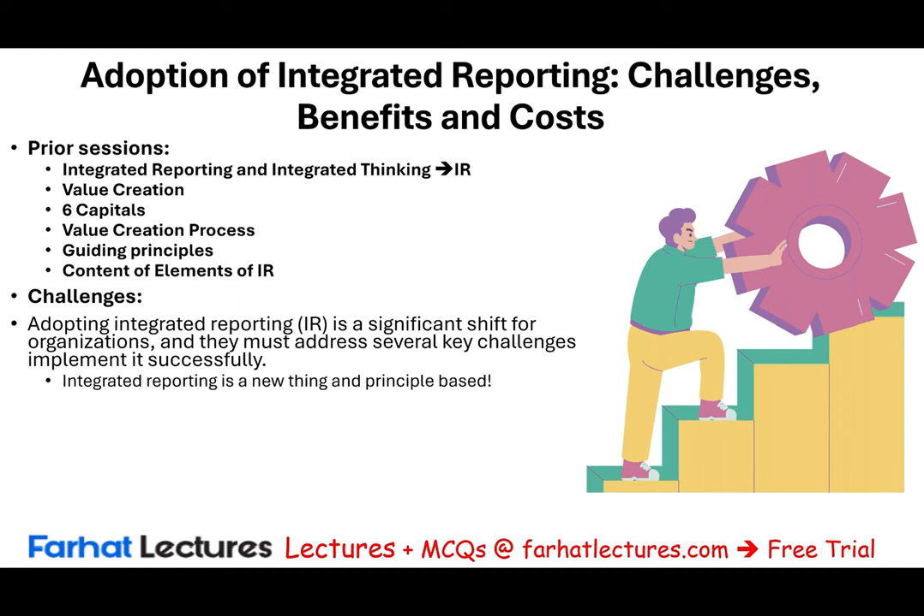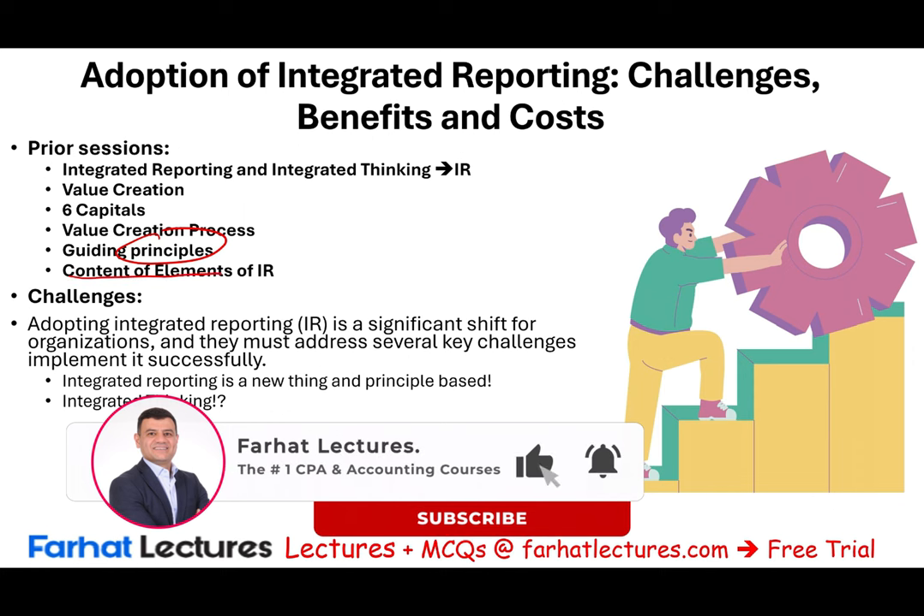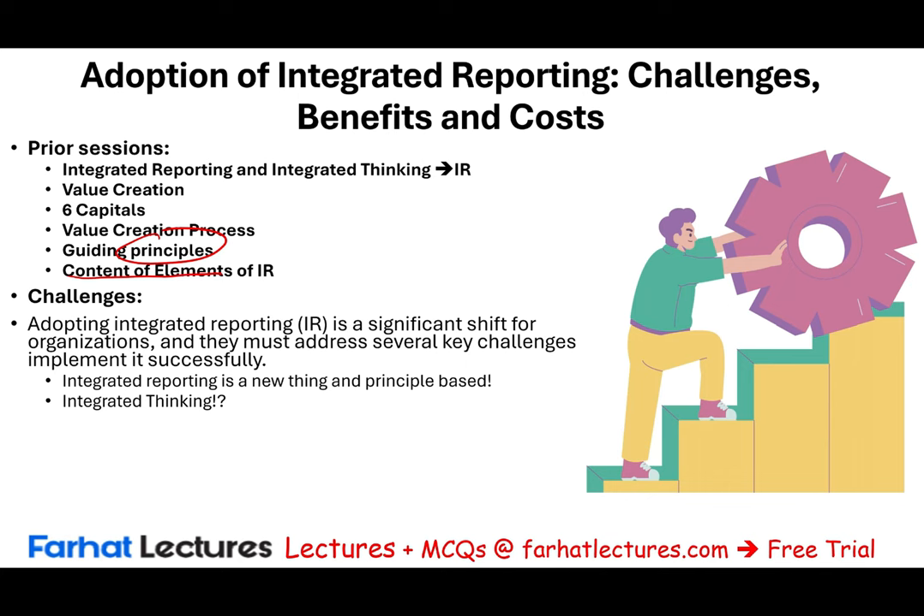It's a new thing. It's principle-based, so it's not rule-based. They give you the guidelines — that's what we talked about in prior sessions — and they give you the content elements that you have to address. Nevertheless, it's mostly principles. Also, what's involved in integrated reporting is integrated thinking. Integrated thinking should come first, integrated reporting next. But in the real world, integrated reporting always comes first, because you were just asked to adopt it, yet integrated reporting requires integrated thinking before you start the report. So that's another challenge.